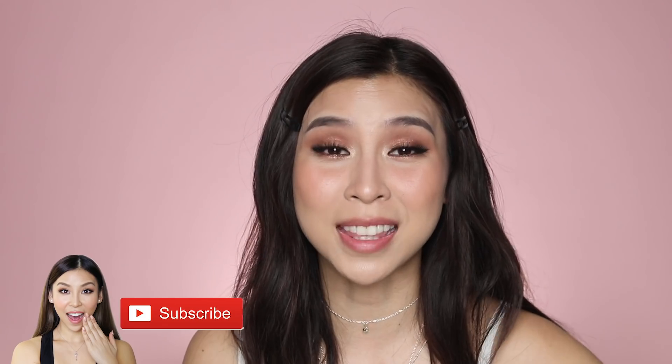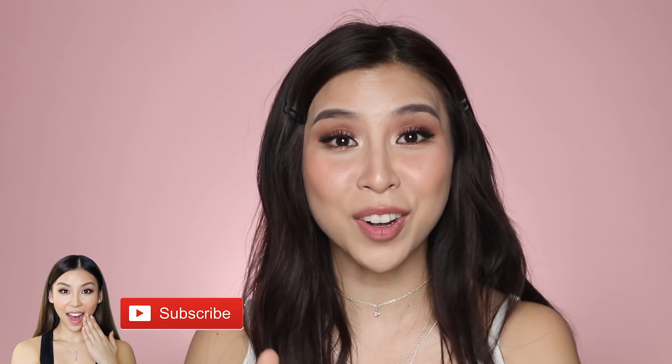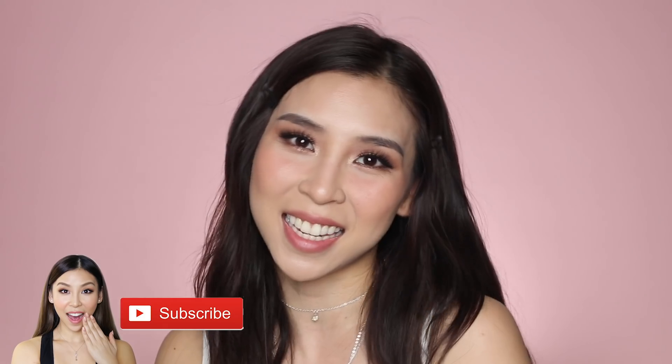That is it for this episode of Tina Tries It. I hope you guys have enjoyed this video. Make sure you subscribe to my channel if you haven't already and I'll speak to you guys next time. Bye!